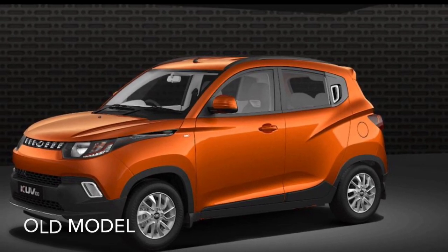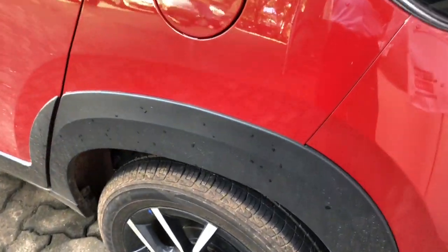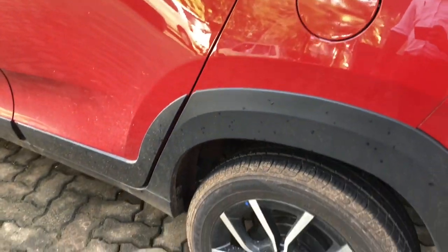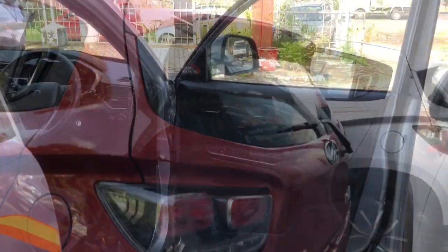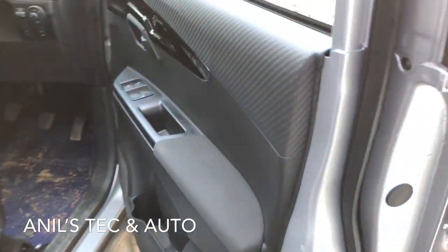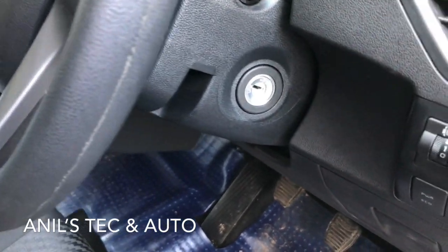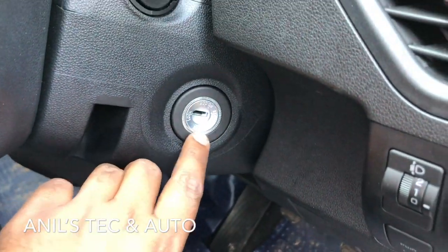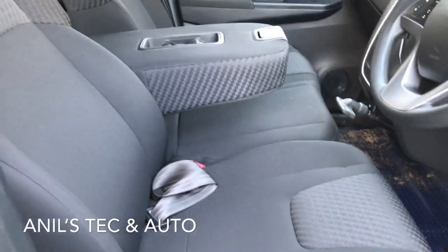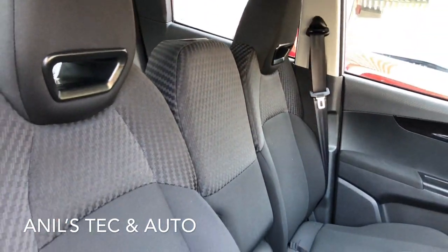Look at the side profile — the old car looked odd and ugly, but the new car with its new claddings looks perfect. The new alloy wheels match well with the rest of the design. The earlier car's front, sides, and back never gelled well, but this looks great. Look at the footwell area — even though it's a tiny car, you get a dead pedal and enormous footwell space, which is a boon even with three people in the front seat.